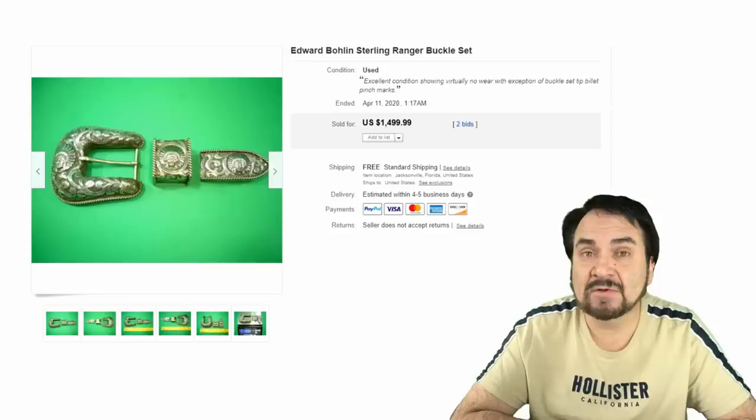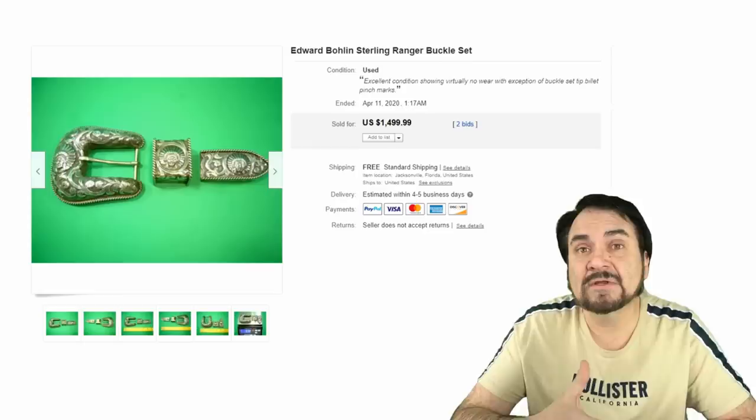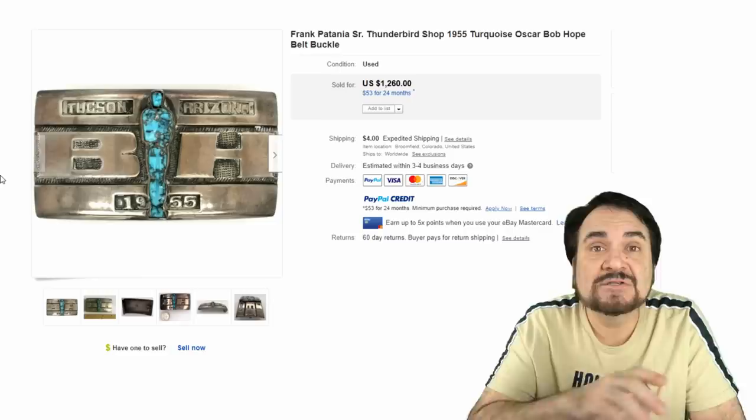Obviously I don't always run into these high-end name brands, but any sterling buckle to me is a good find. I don't care what it really looks like — as long as it's sterling and it's sellable, it's a good piece at the right price.